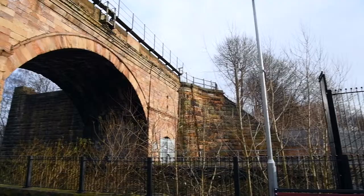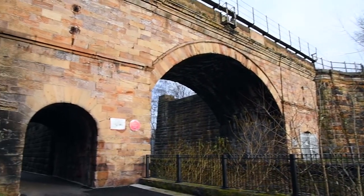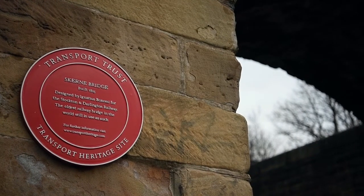Darlington was recently voted one of the top ten places to live in the UK. Nearby, Skerne Bridge, which featured on the five pound note, is the site of the oldest passenger railway bridge in the world still in use today.